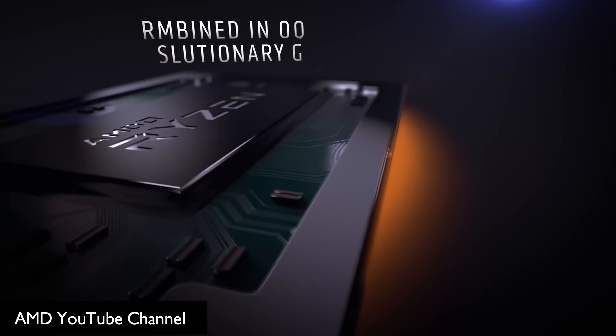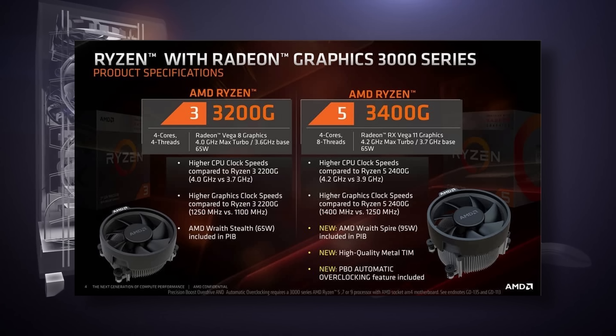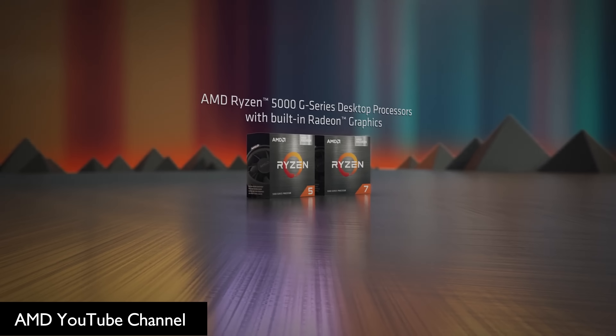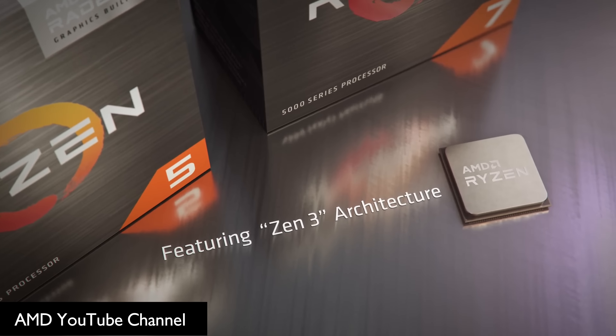Well, we haven't had a good ol' DIY launch of AMD's APU lineup since the Ryzen 3000 G-Series with the Ryzen 3 3200G and the Ryzen 5 3400G. That officially changes this week with the launch of the Ryzen 5 5600G and the Ryzen 7 5700G, and it couldn't have come at a more better time.